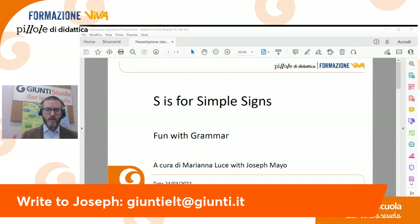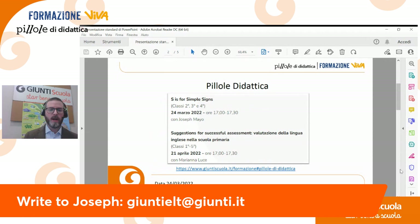And today we will present S is for Simple Signs, Fun with Grammar. Quindi questo abbiamo chiesto l'aiuto alla nostra super maestra Mariana Luce, vedrete spesso Mariana Luce che pubblica dei video bellissimi sulla nostra pagina Facebook. Questa è la prima pillola, poi ci sarà un'altra ad aprile, il 21 aprile per essere esatto — the 21st of April — for valutazione.